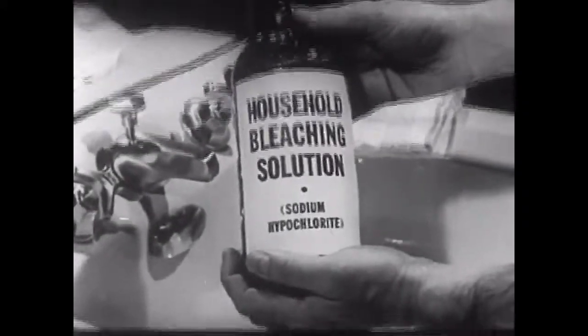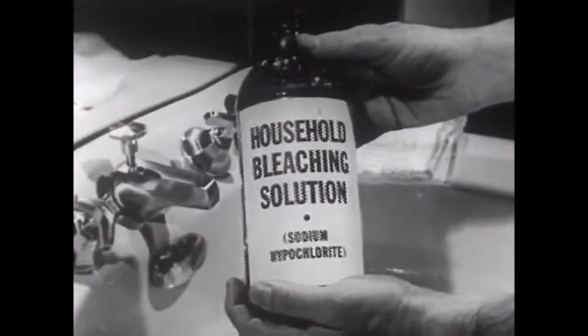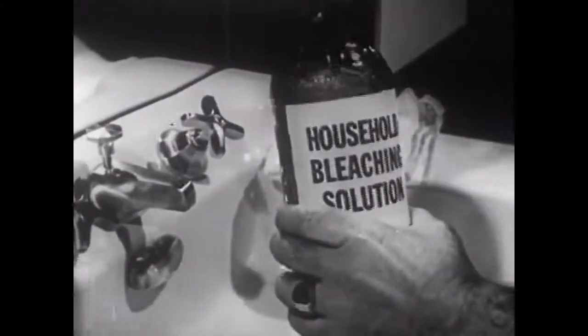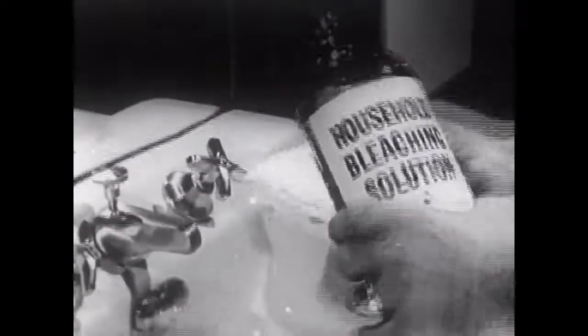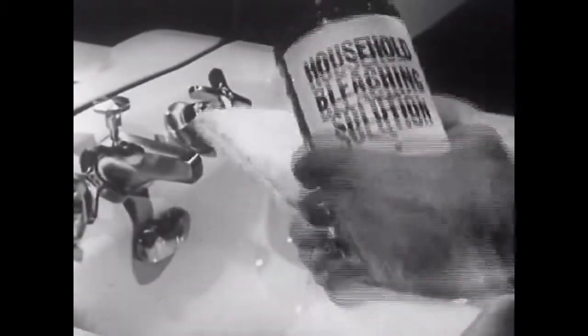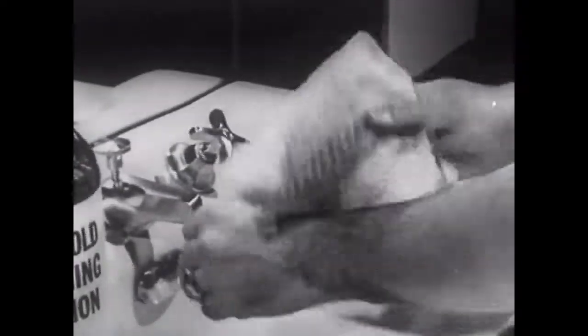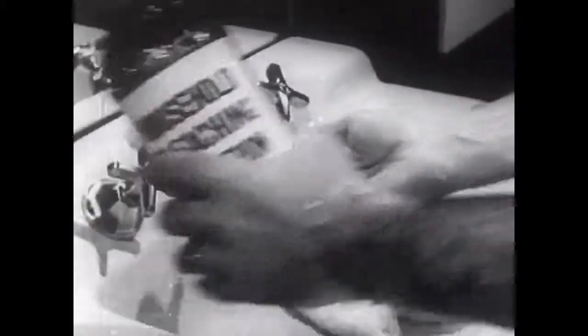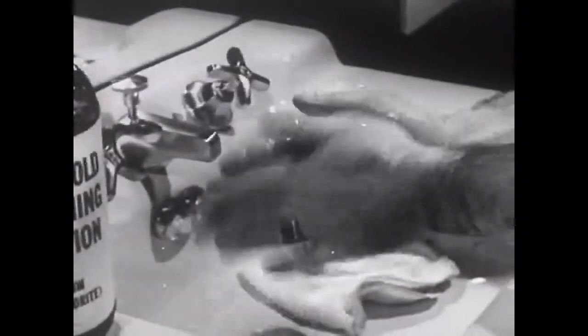Use ordinary household bleaching solution containing sodium hypochlorite to neutralize any liquid gas remaining on the skin. The exposed area of skin should be gently and thoroughly bathed with absorbent material saturated with the bleaching solution. Do not use rough cloths and do not rub with pressure, as this might cause irritation. And for safety's sake, rinse the hands thoroughly with the bleaching solution.